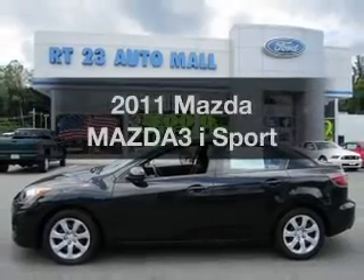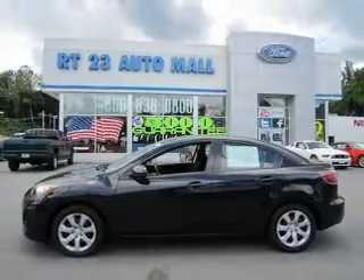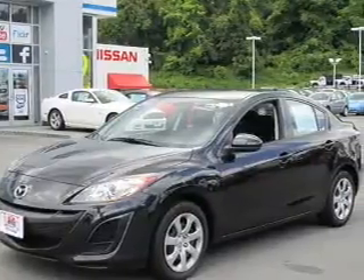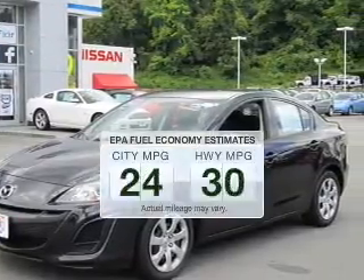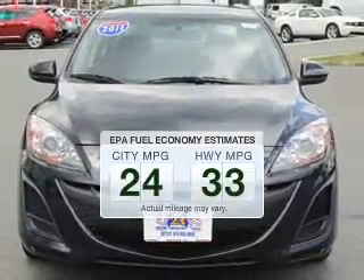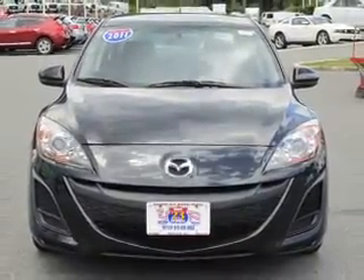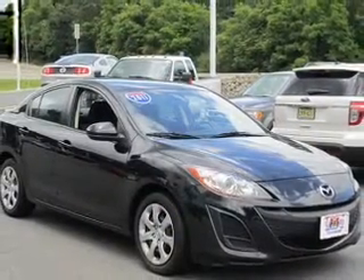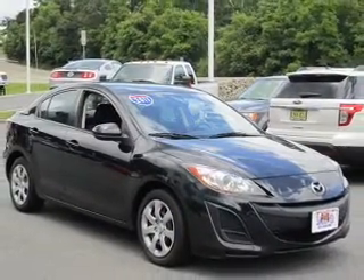Imagine yourself in this 2011 Mazda Mazda3. If you're looking for an automobile with great attributes, look no further. Run all over town and back to home again without worrying about filling up when driving this fuel-efficient ride. The powertrain includes front-wheel drive with an efficient four-cylinder engine, connected to a smooth-shifting five-speed automatic transmission.